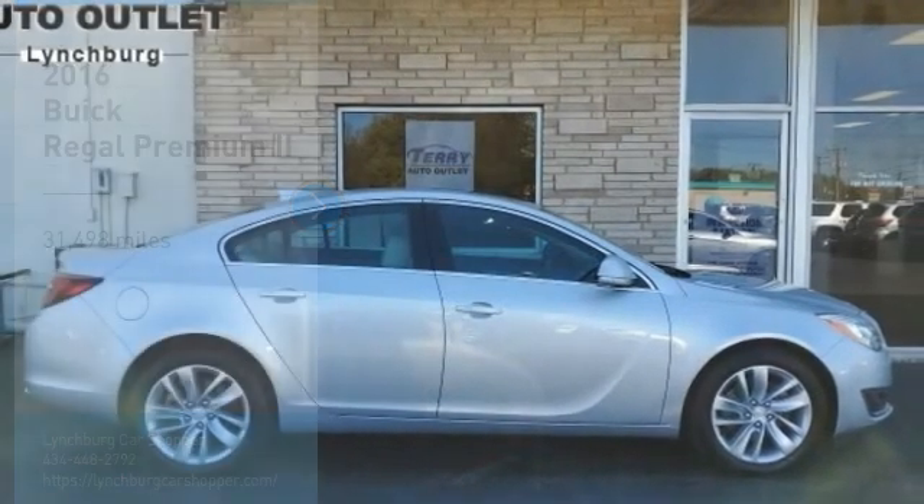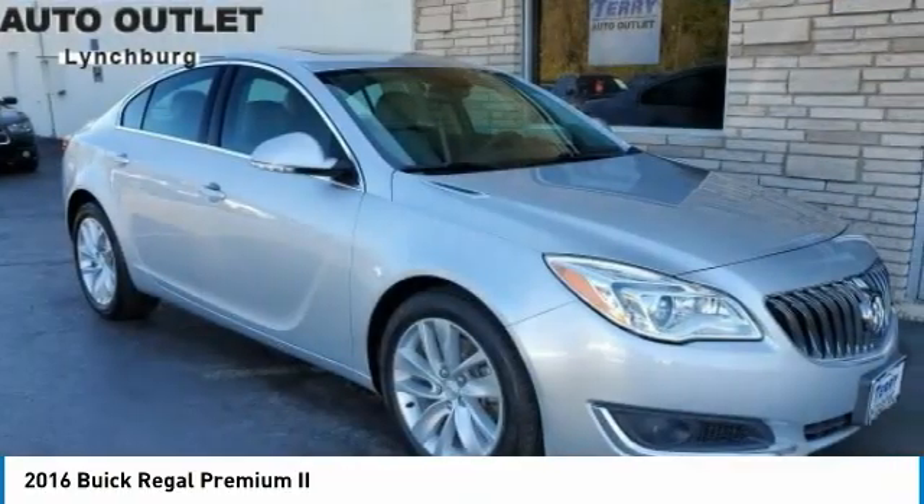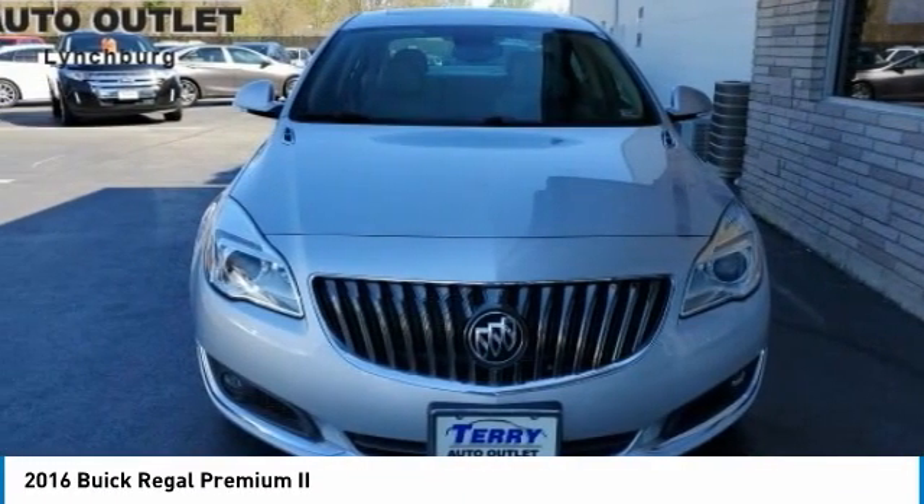In 2016, Buick Regal. The Buick Regal is based on the European Opel Insignia. The Regal is as much a sports sedan as it is a family sedan.